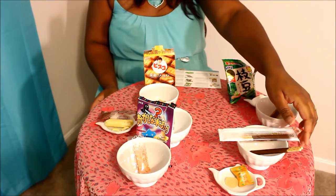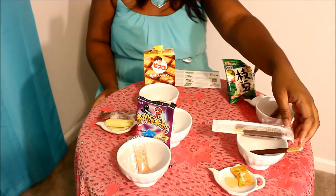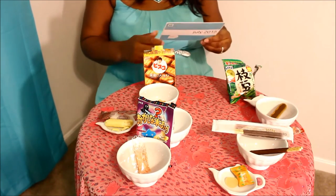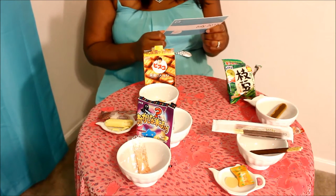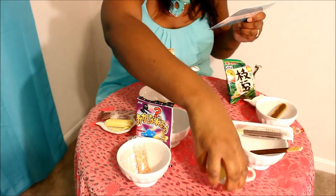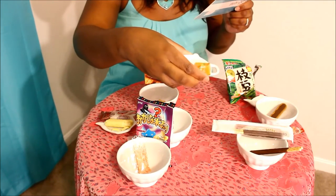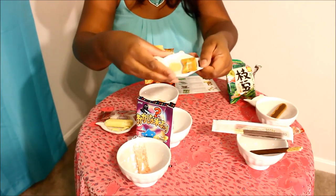Everybody knows these, right? I'm sure we've all had Pocky. But this is the Pocky Winter Kuchiroki — hope I didn't murder that — and it's premium melt-in-your-mouth Pocky, so I'm expecting it to be extra good. And then last but not least, we have the heart-shaped melon gummies, and their packaging is cute. I mean, it's adorable.